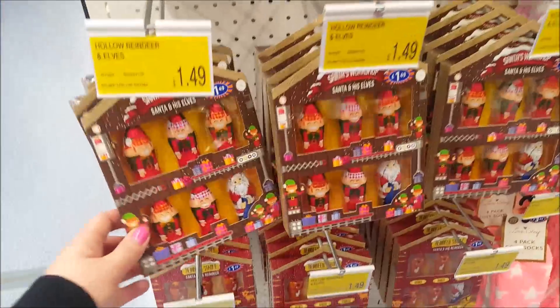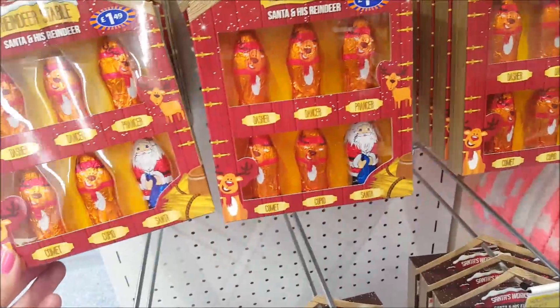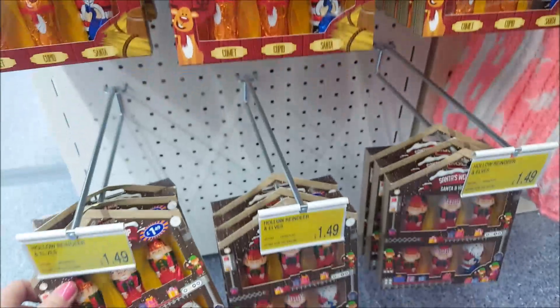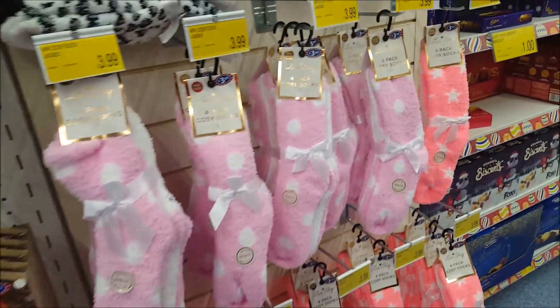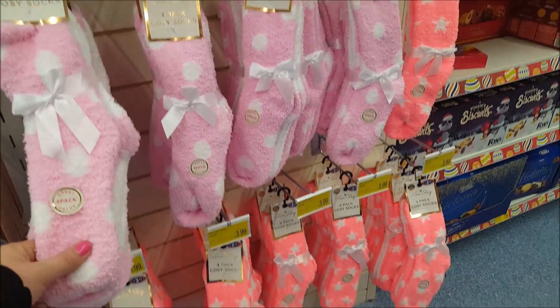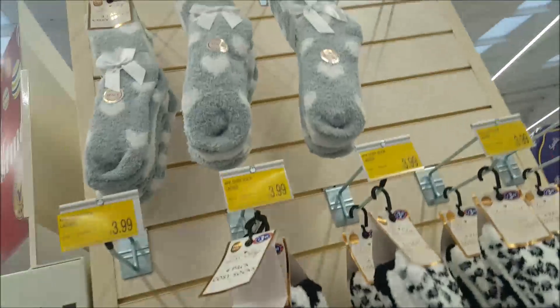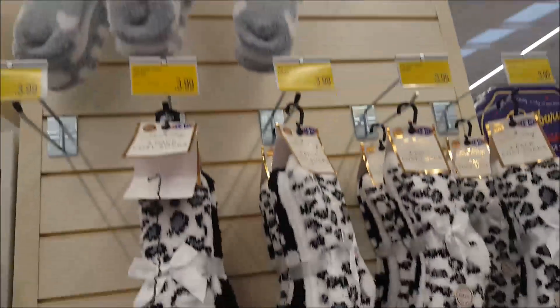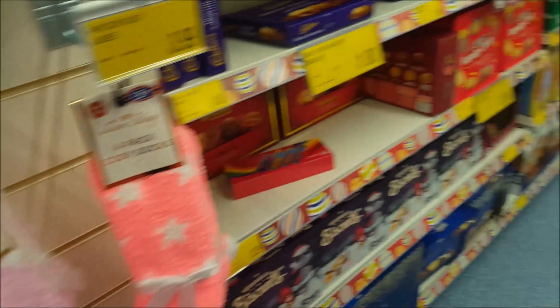I found some little hollow chocolates — there's a little Santa and some elves for £1.49, and a Santa and reindeer set also £1.49. And great stocking fillers for teen girls or adults: there are loads of socks in all different colours. The grey ones are the ones we've just bought for my daughter — they're £3.99 for a pack of four, and they're so soft.